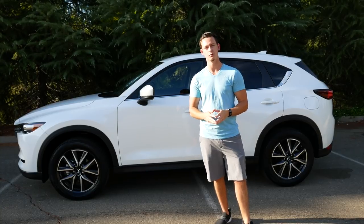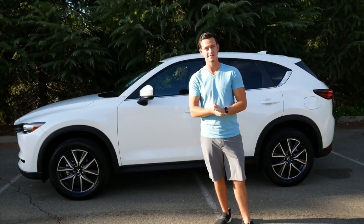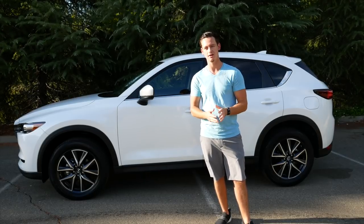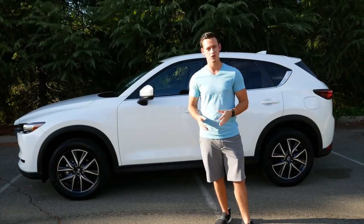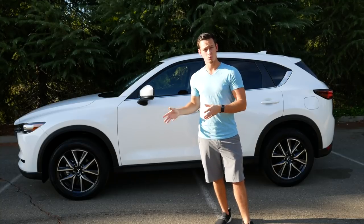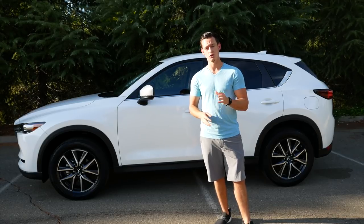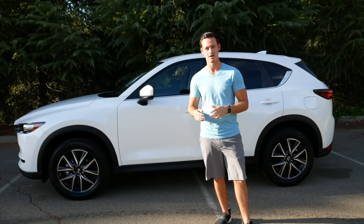Another thing I want to talk about — not all Mazda dealerships do this, however Made of Mazda in Sacramento has this incentive going on. Anything on this car that makes it move — transmission, engine, whatever makes the car run — is covered for a lifetime warranty. That's an awesome incentive, and I know some Mazda dealerships do this and others do not, so definitely pick and choose when you're buying a Mazda.